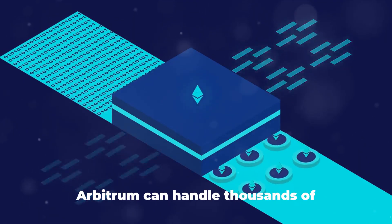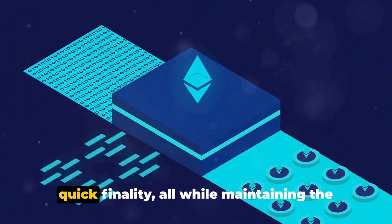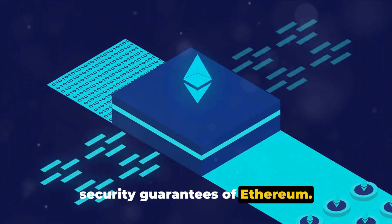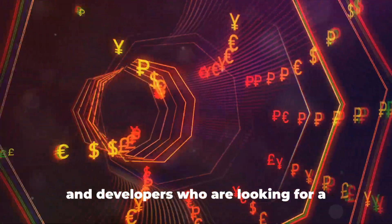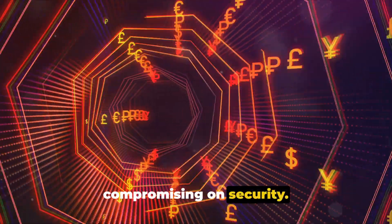Next, scalability. Arbitrum can handle thousands of transactions per second with low fees and quick finality, all while maintaining the security guarantees of Ethereum. This is a significant advantage for users and developers who are looking for a solution that can scale without compromising on security.